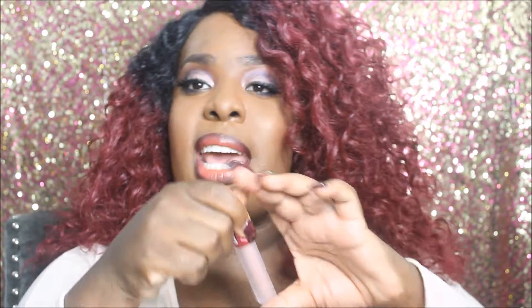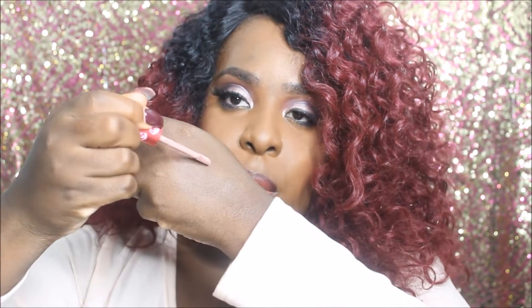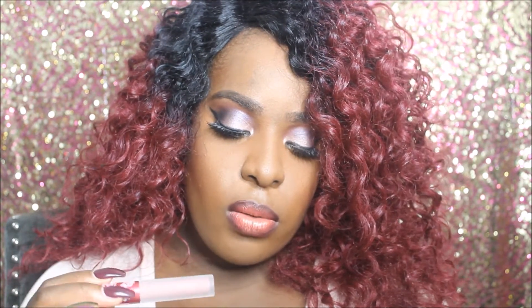I went to Lime Crime and I picked up one of their Velveteen Lime Crime lipsticks in Cashmere. This is such a popular color and it's my first time actually getting anything from Lime Crime. It's just a really pretty color — kind of a nudie, pinky, taupe-ish shade. I would use this in the center for ombre looks. So I got Cashmere.